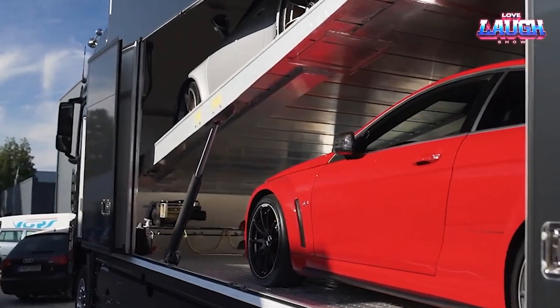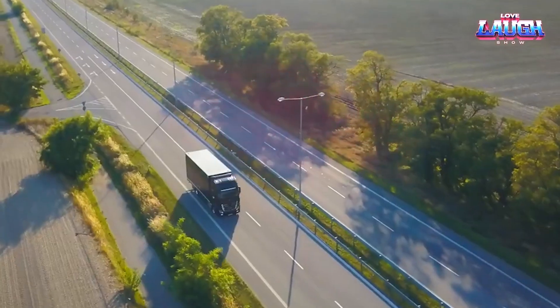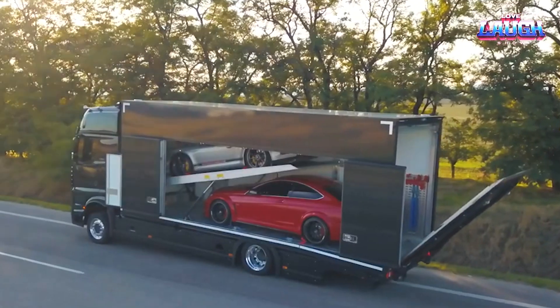But the true essence of M&I Auto Transport is its versatility. Whether it's a car dealership needing inventory shuffled or a motor show requiring a fleet of concept cars, it's the logistical powerhouse everyone needs in their corner.